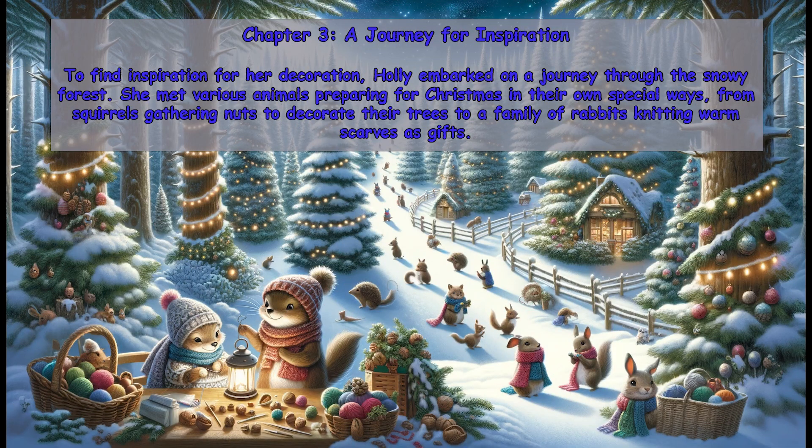Chapter 3: A Journey for Inspiration. To find inspiration for her decoration, Holly embarked on a journey through the snowy forest. She met various animals preparing for Christmas in their own special ways, from squirrels gathering nuts to decorate their trees, to a family of rabbits knitting warm scarves as gifts.